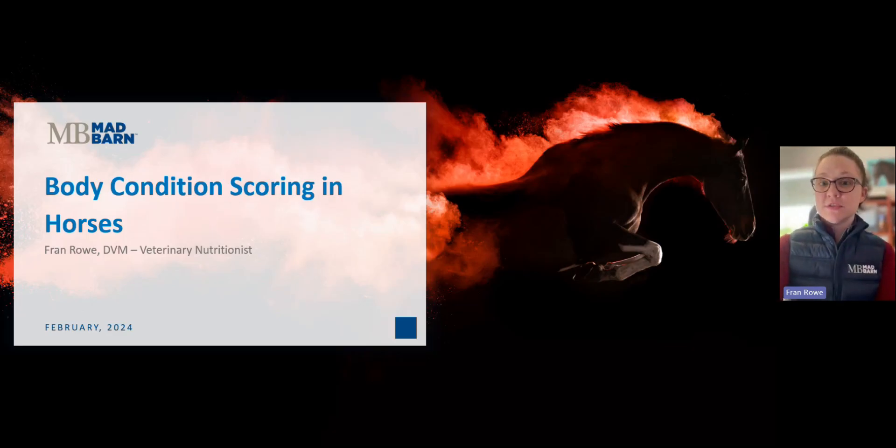Welcome back to Mad Barn Academy and thanks for tuning in. For those of you who are new here today, we hope to earn your subscription. As always, we appreciate the ongoing support and feedback, so like and subscribe. I'm Dr. Fran Rowe, one of the veterinary nutritionists here at Mad Barn. While today's topic will be short and sweet, don't mistake that as meaning that it's not important. Today, we'll be covering body condition scoring.